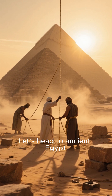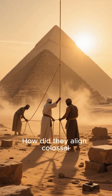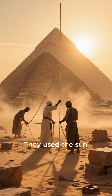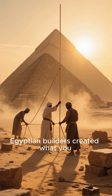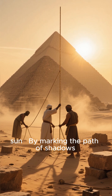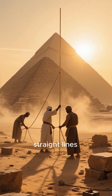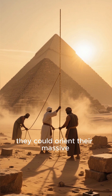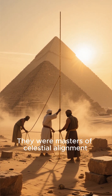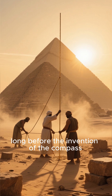Let's head to ancient Egypt. How did they align colossal pyramids and temples so precisely without modern tools? They used the sun. Egyptian builders created what you could call plumb bobs of the sun. By marking the path of shadows cast by the sunrise along straight lines, they could orient their massive structures with astonishing accuracy. They were masters of celestial alignment long before the invention of the compass.